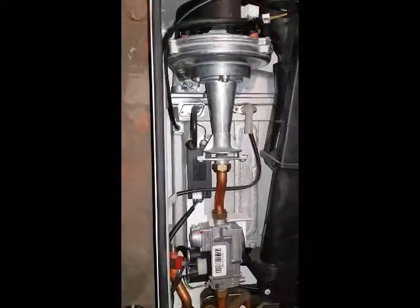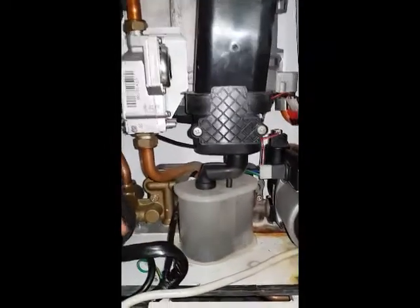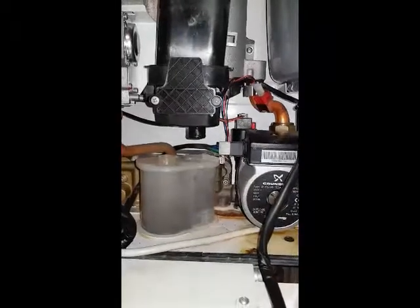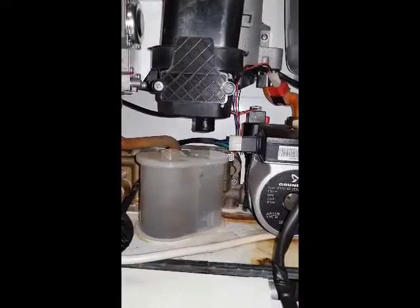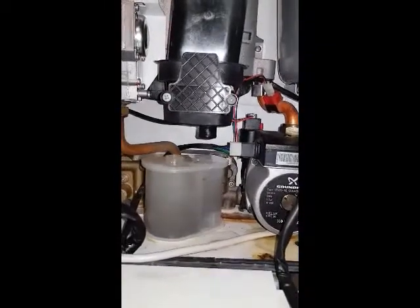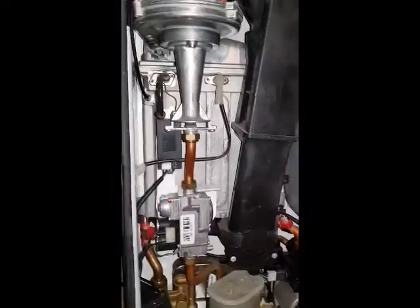The weakness is in the heat exchanger — what happens is it pinholes inside and leaks internally, and water then comes out from the condense pipe, which I'm going to remove and show you. The boiler is turned off so it's not producing any condensate, but you can see a steady drip coming out of the condense pipe. Since the boiler is off, no water should be coming out of that pipe.